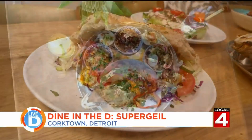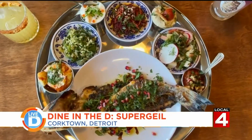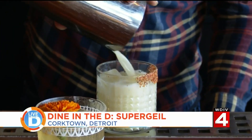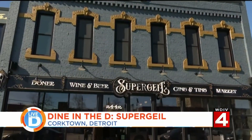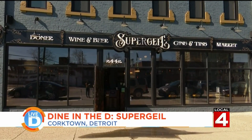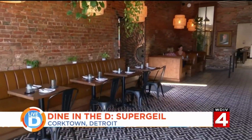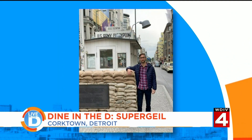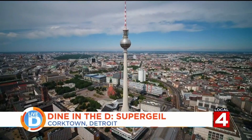With an eclectic menu ranging from a Mediterranean-inspired fish dish to these Georgian dumplings, plus a sophisticated cocktail program to match, Super Guile has all the ingredients for a fun night out. Super Guile is a term in Germany that means super cool, super trendy. The idea for this chic restaurant came from the owner of Two James Distillery and Chef Brendan McCall while they were on a trip to Berlin, staying in the Kreuzberg area, where the big Turkish population is.